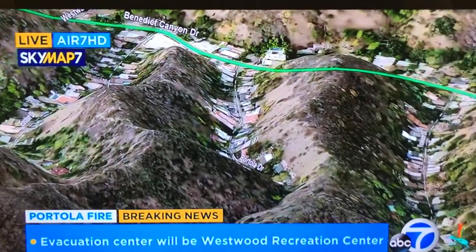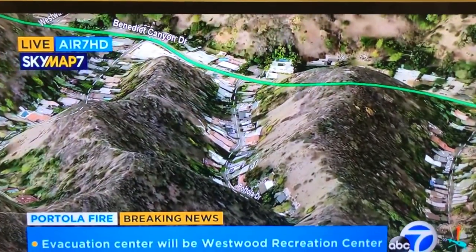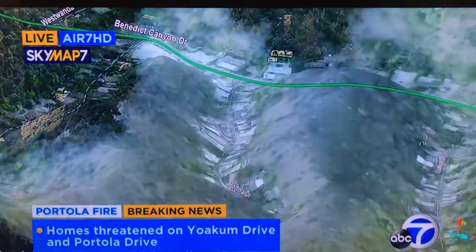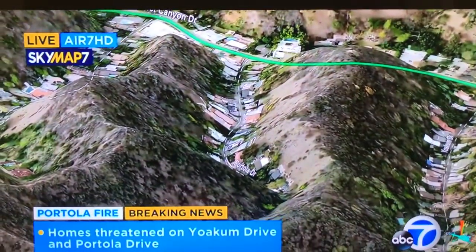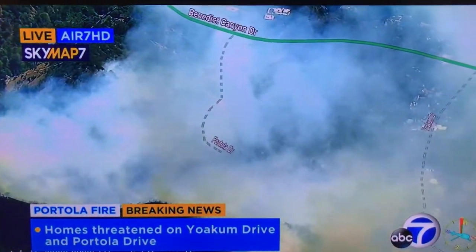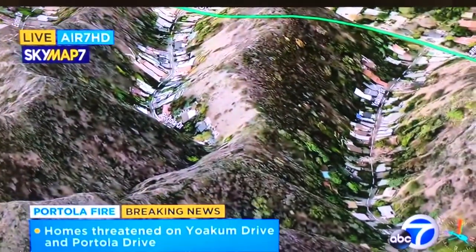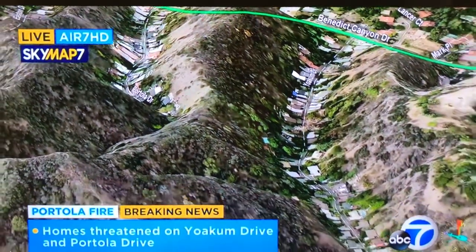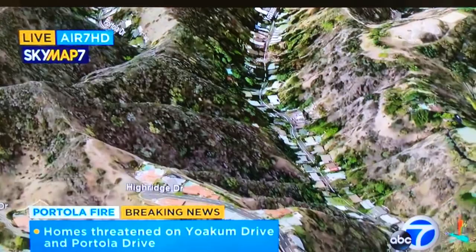There's Benedict. The fire started right in the center of your screen, right at the end of Portola, and it burned up that ridgeline a little bit towards Yoakum on the right-hand side. Going back and forth to that satellite view and seeing right through the smoke and seeing Benedict Canyon on SkyMap 7 — stay on that satellite and come down a little bit, and there are the homes at the end of High Ridge Drive.